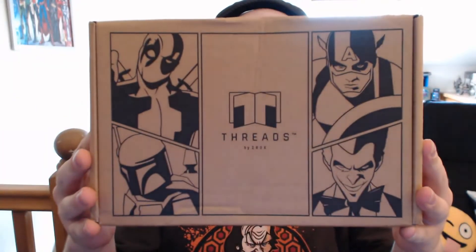Hello and welcome to another video. Today we're going to be doing an unboxing of the new Threads box.